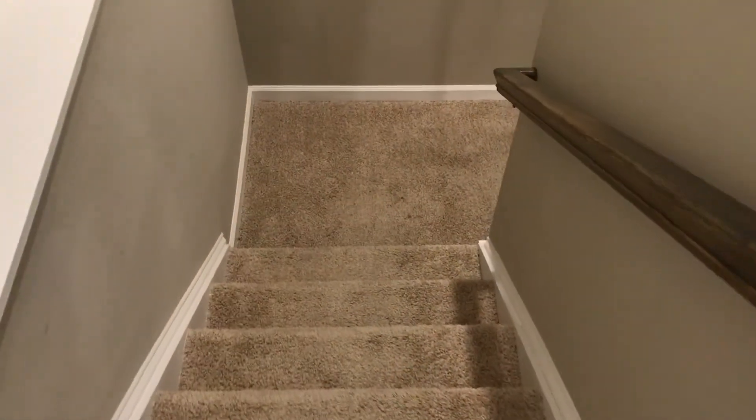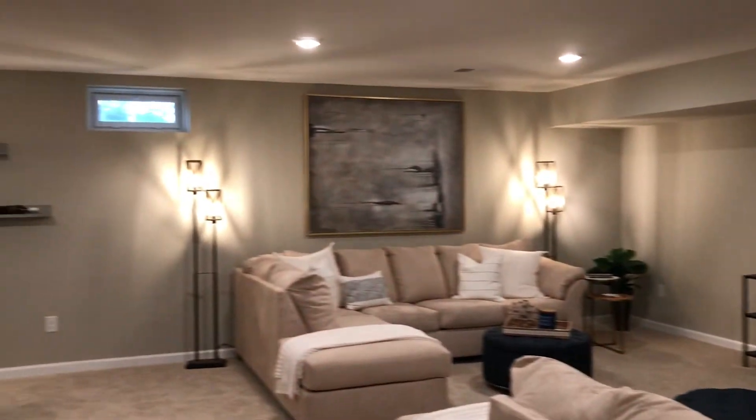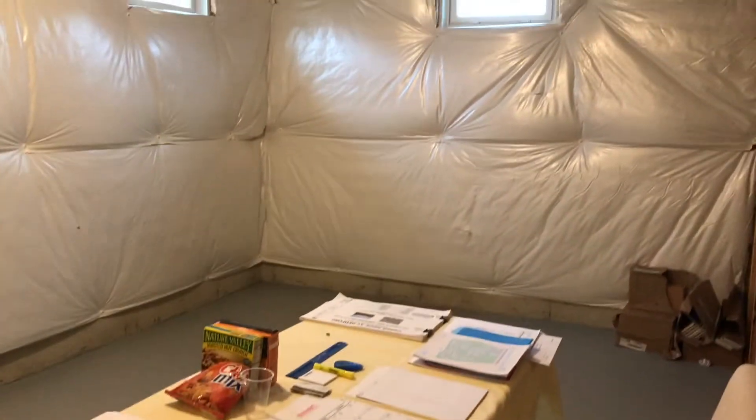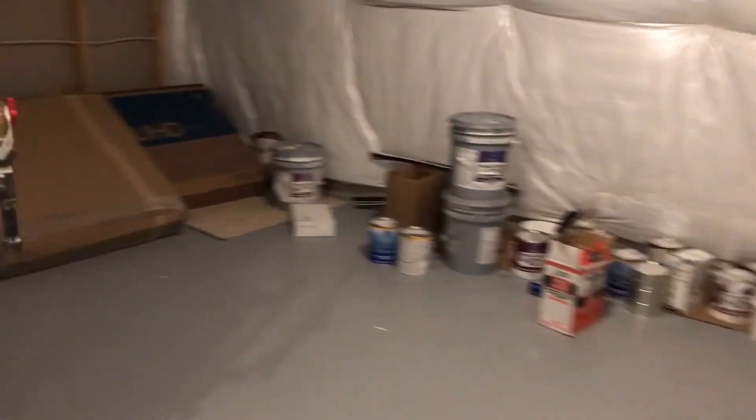Now let's check out the basement — we do have a finished basement here. This is the staged model home, so you really get an idea of exactly what this room would look like. Beautiful space with a little table set up, really nice. You also have an unfinished area over here and more unfinished space, plus here's a look at your mechanicals — the water heater and heater are right here.